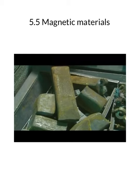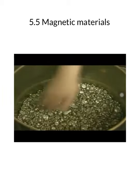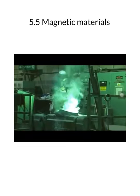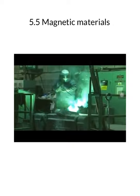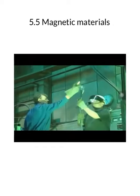Iron isn't good enough on its own, so they mix it with other metals including nickel and cobalt. Any mixture of metals is known as an alloy. In the foundry, this alloy is heated up to 1,600 degrees Celsius before being poured into a mold.